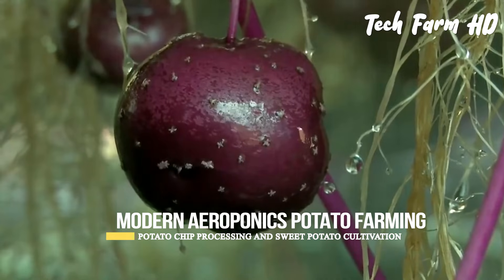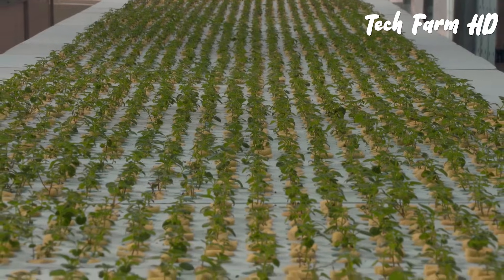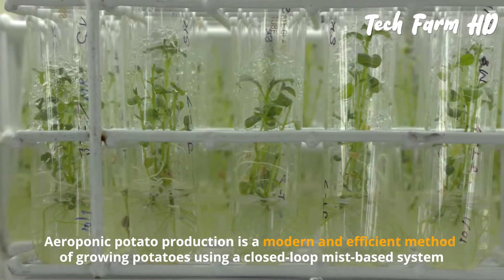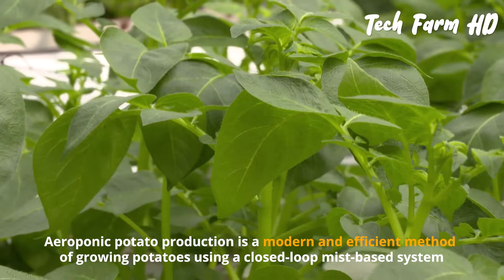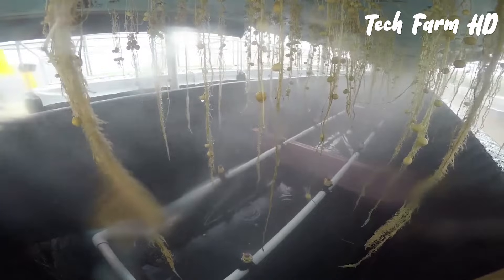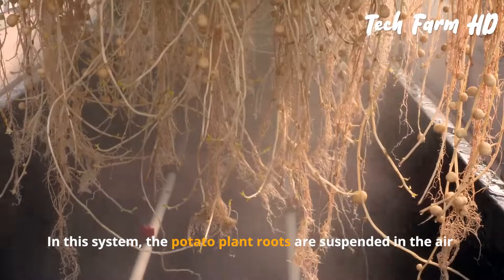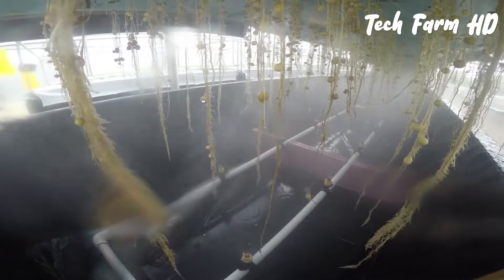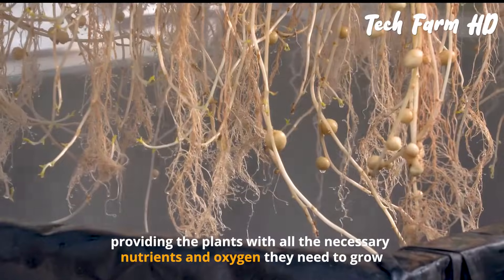Modern Aeroponics Potato Farming. Aeroponic potato production is a modern and efficient method of growing potatoes using a closed-loop mist-based system. The potato plant roots are suspended in the air and regularly misted with a nutrient-rich solution, providing the plants with all the necessary nutrients and oxygen they need to grow.